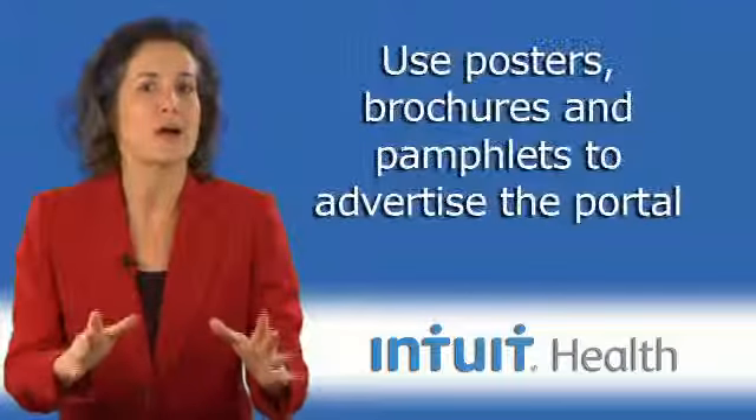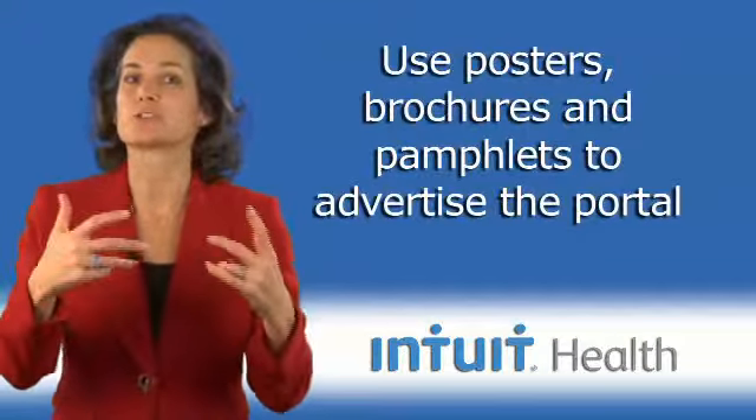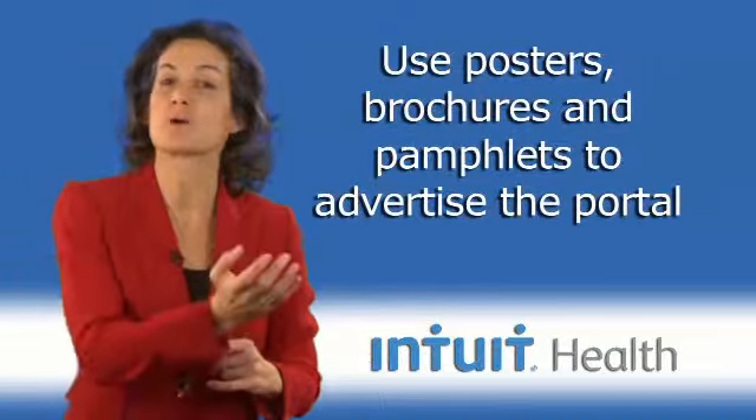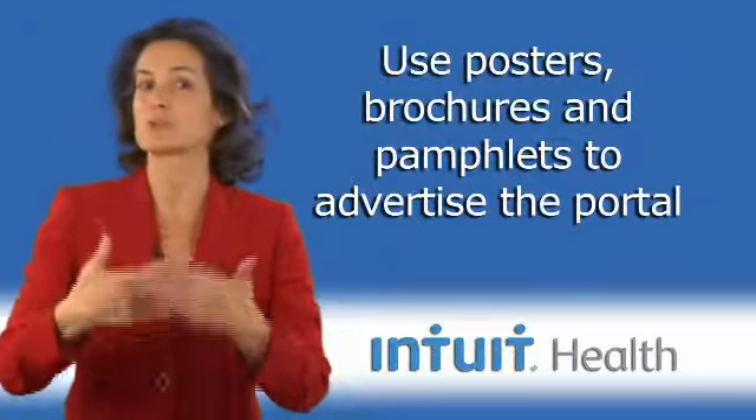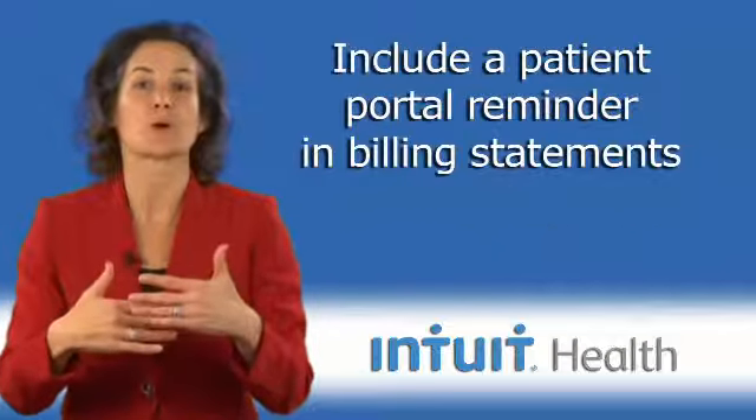Be sure to have postcards, pamphlets, and brochures available in your practice, particularly when you send patients for tests, because we want to make sure they know they can get their test results via your patient portal.